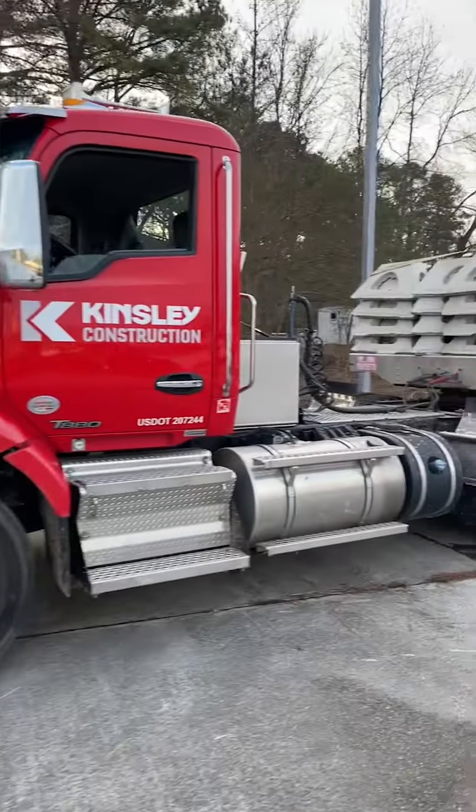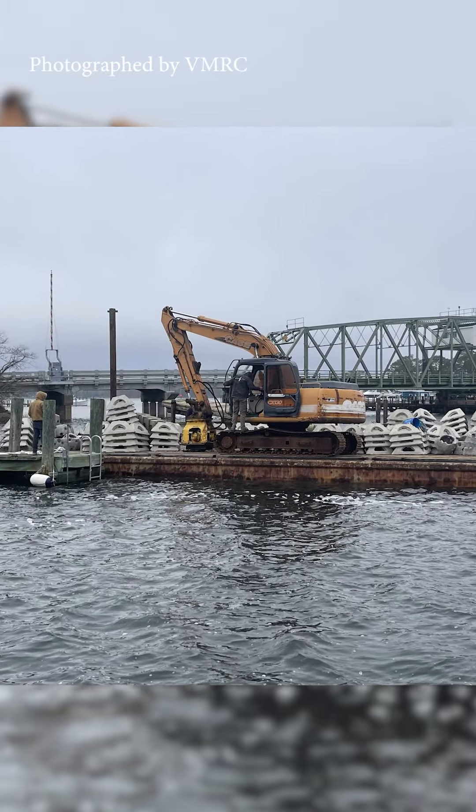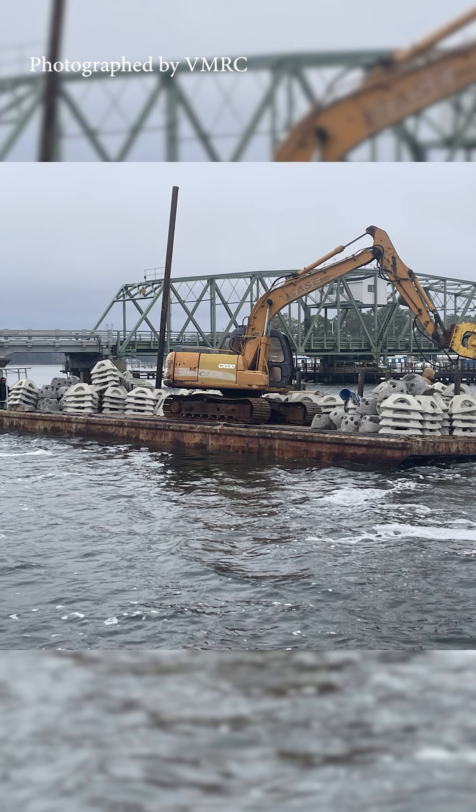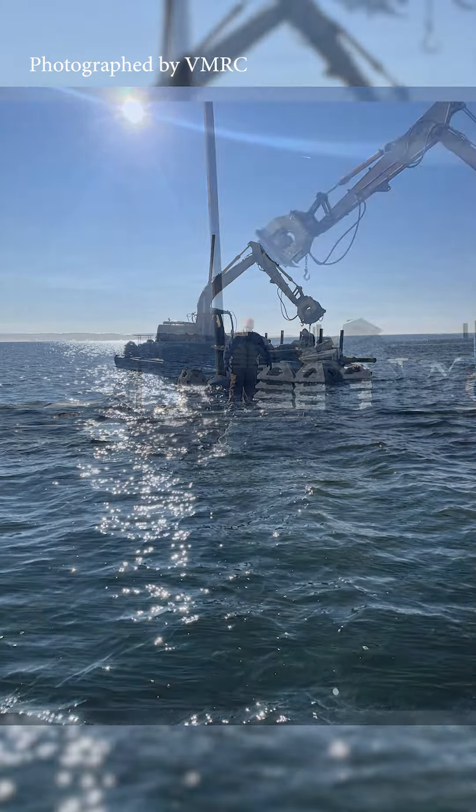And we just received over 250 reef pyramids from our friends at the Ocean City Reef Foundation and Kinsley Construction from York, Pennsylvania. So yes, a tri-state effort to make our bay better, to make habitat better, to grow oysters on important substrate.